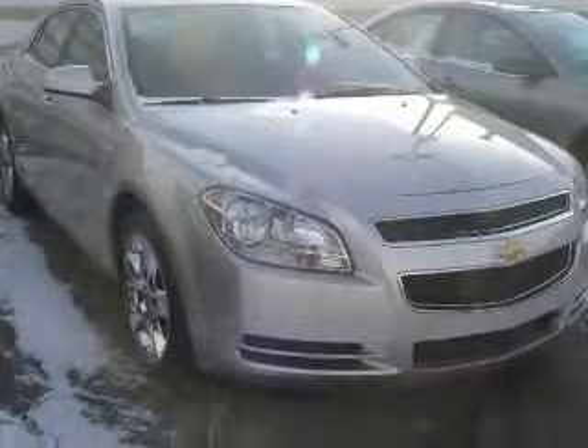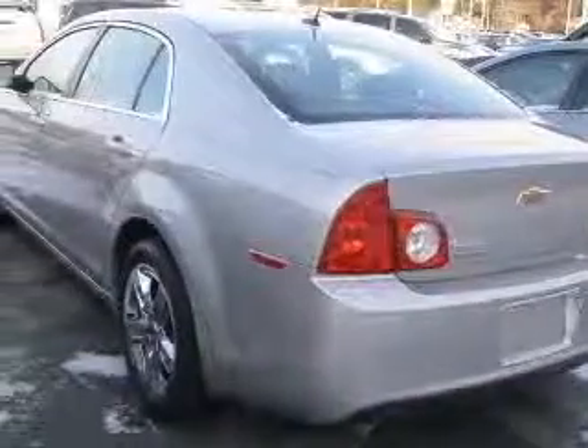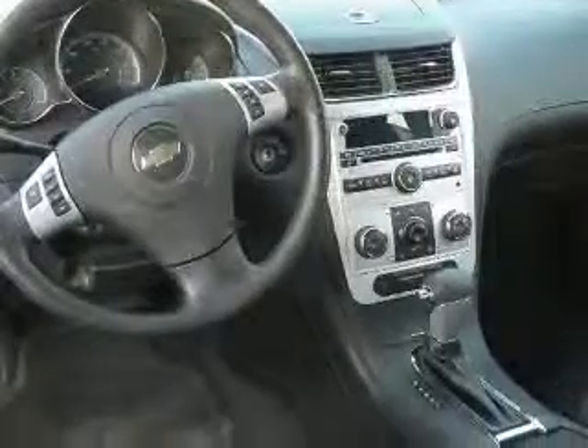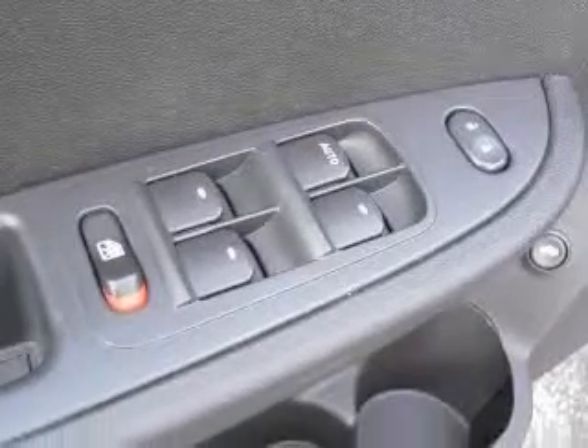This vehicle has a Silverstone Metallic exterior and includes the following options: four-wheel ABS brakes, air conditioning, audio controls on steering wheel, center console, full-width covered storage, clock, in-radio, cruise control, daytime running lights, and dust sensing headlights.